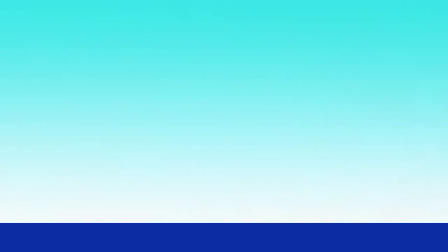This blood test shows your average blood sugar over the last three months. Your provider may check this number two times a year or four times a year depending on your goals and treatments.